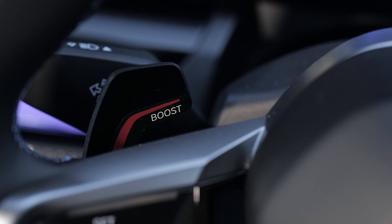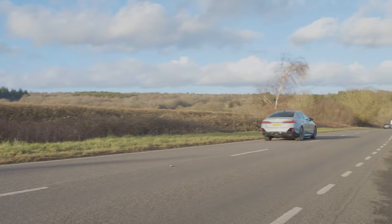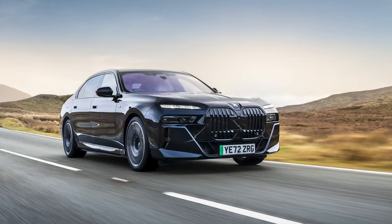The i5 M60 gains a boost function operable via a red-highlighted left-hand steering wheel paddle. Pull it back for maximum thrust, at which point the dash lights up, the soundtrack goes spooky, and you're simply hurled at the horizon. Get on the highway and the luxury move upmarket is evidenced by exemplary refinement, common even to the combustion versions — really not that much different to the 7 Series in this respect, which is high praise indeed.